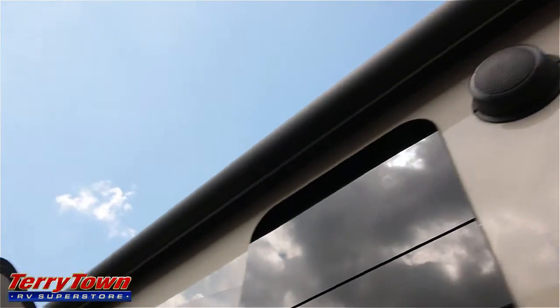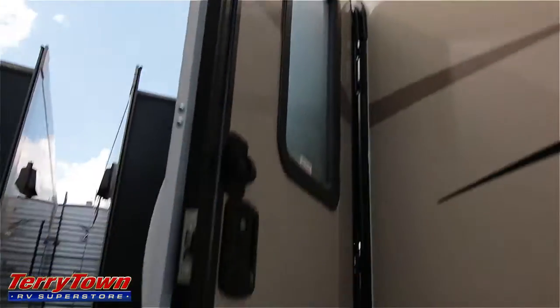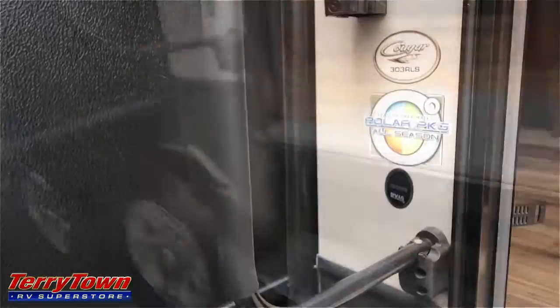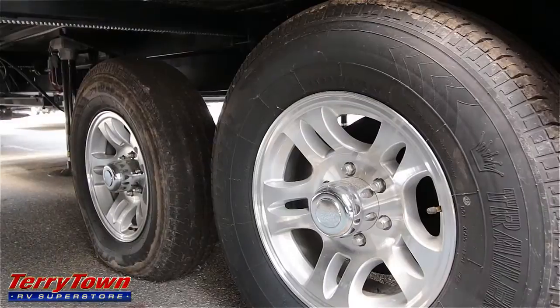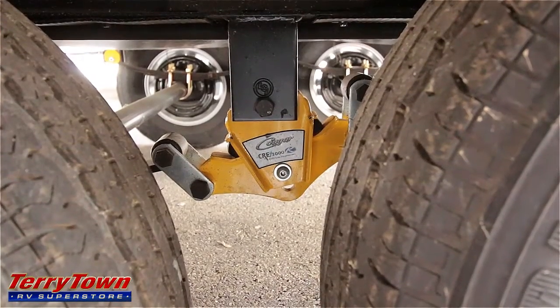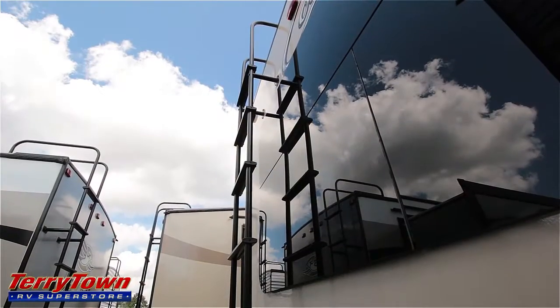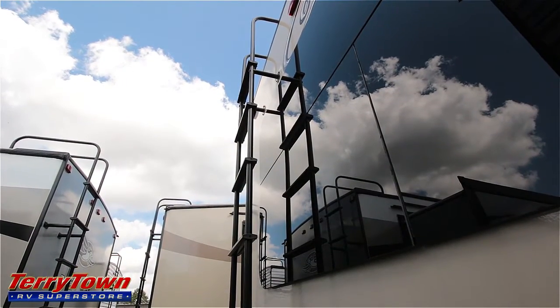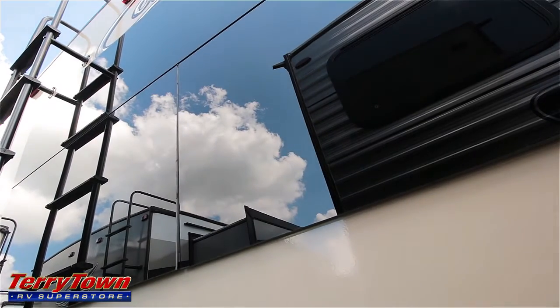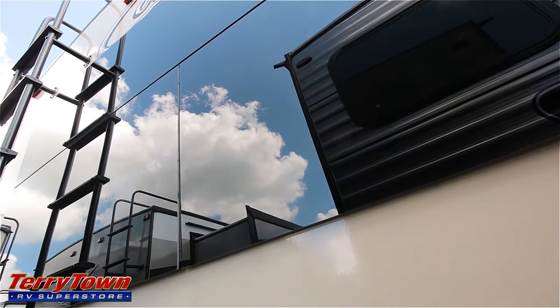It's a large power awning with an LED light built in. This is your entrance door with three sturdy entrance steps and a large grab handle. Here are the aluminum rims that come with this unit, and it also has a Moride CRE 3000 suspension. This Cougar fifth wheel also comes with a standard roof rack for doing roof maintenance and a large UVB-protected frameless window in the back.